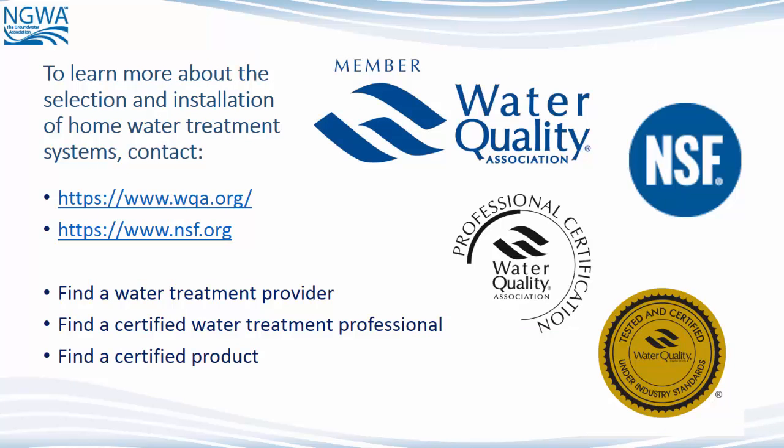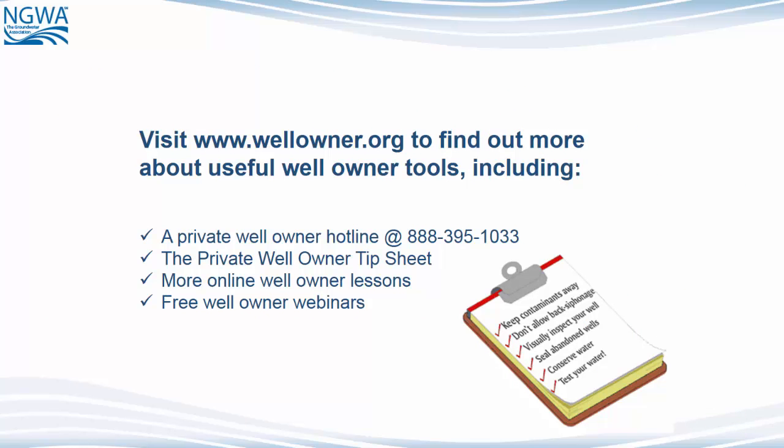To learn more about the selection and installation of home water treatment systems, contact the Water Quality Association or NSF, the National Sanitation Foundation. These organizations can help with selecting a certified water treatment product and also with selection of a water treatment provider and/or certified water treatment professional. Visit www.wellowner.org to find out more about useful well owner tools, including a private well owner hotline, a private well owner tip sheet, more online well owner lessons, and free well owner webinars.